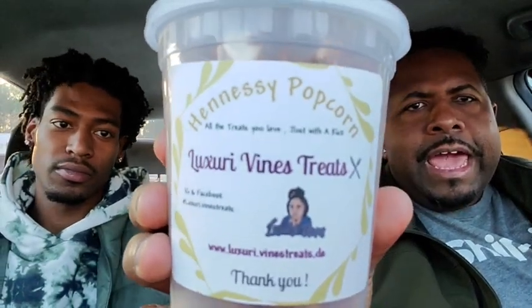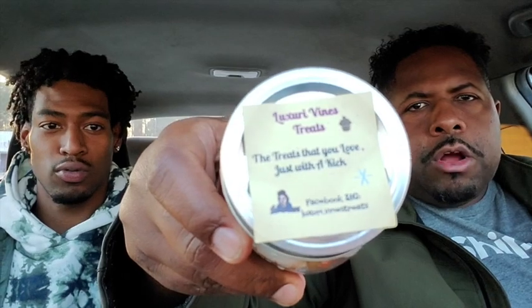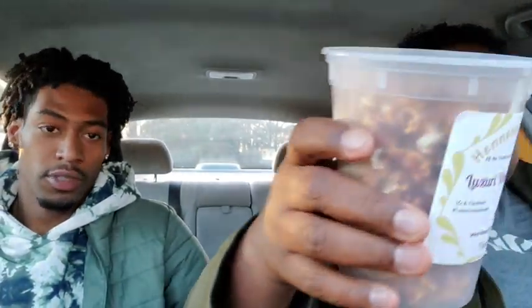Her company is called Luxury Vines Treats. What we got for y'all today - it says Hennessy popcorn. Hennessy popcorn! Home-infused popcorn. And then we've got what's called the Juice Man Jar. So it's time to show y'all how this looks, which means it's time for another local version of the full reveal.